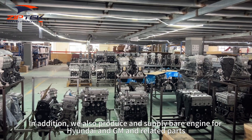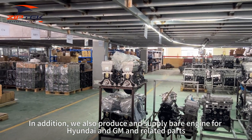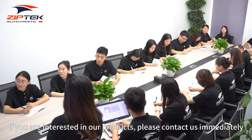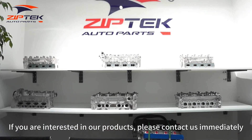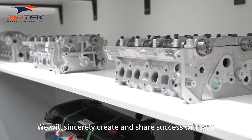In addition, we also produce and supply bare engines for Hyundai and GM, and related parts. If you are interested in our products, please contact us immediately. We will sincerely create and share success with you.